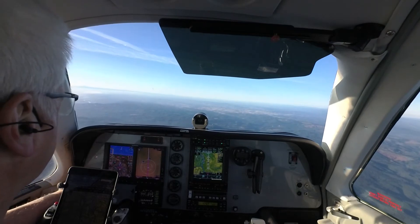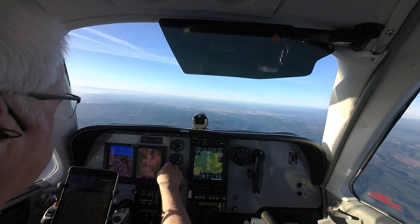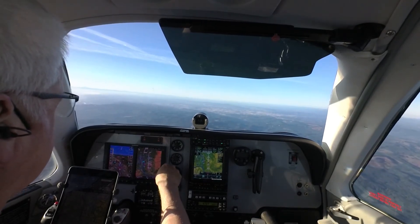Departure, Skylis 3456, climbing through 1,000 for 7,000. Skylis 3456, on departure radar contact, climb and maintain 15,000. 15,000, Skylis 3456.